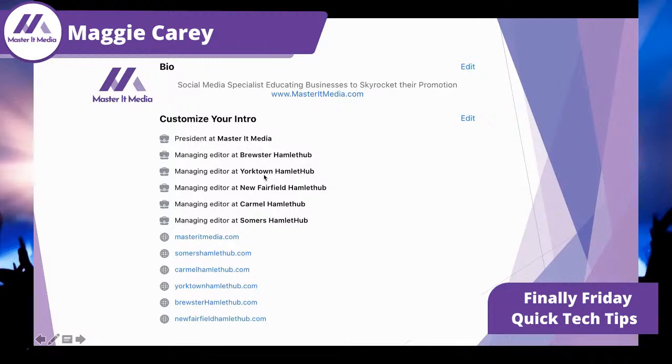In order to do that, when you hit that edit button, you're going to be brought into this page. This is where I put in 'social media specialist, educating business to skyrocket their promotion.' All I have to do is type www.masteritmedia.com and it creates the link automatically — you don't have to worry about it.